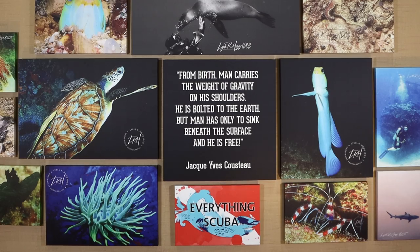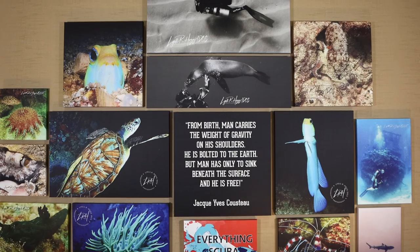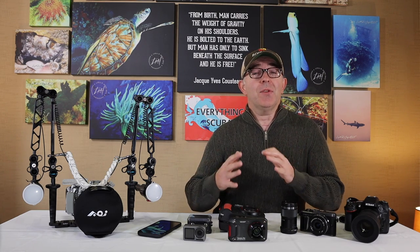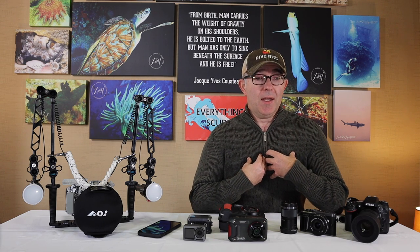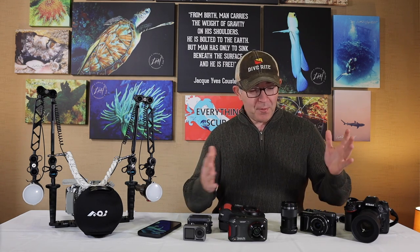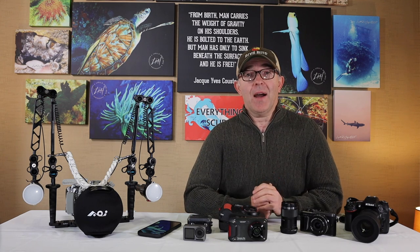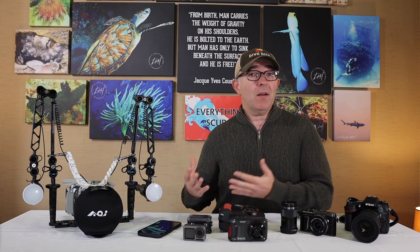In the previous episode, we introduced you to the new backdrop here at Everything Scuba with all the photographs and the Jacques Cousteau quote, but we also talked in more detail about how we captured each of these images — with different equipment, different techniques, and different lighting methods. If you're like me when you first started underwater photography and you're interested in getting into that part of scuba diving, it is really confusing because there are so many different pieces of equipment, different types of cameras, and different ways to capture those images. Our goal within this series is to demystify some of that and help you choose what might work best for both your diving style and your budget.